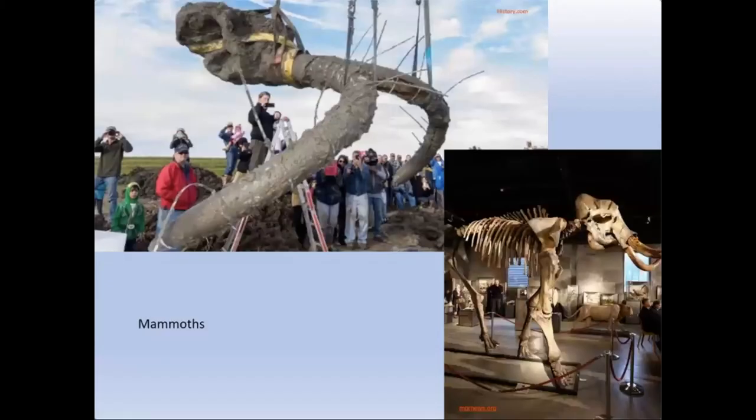Those glacial sediments also bear fossils. In the upper left you see the skull and tusks of a mammoth — upside down in terms of orientation being pulled out of the ground — and in the lower right you see the cleaned-up skeleton on display at the University of Michigan's museum.